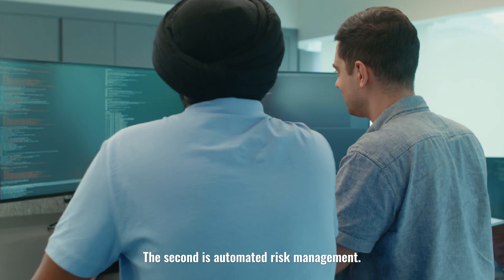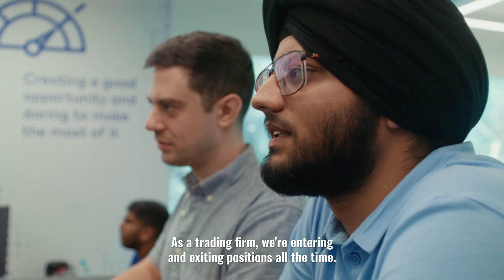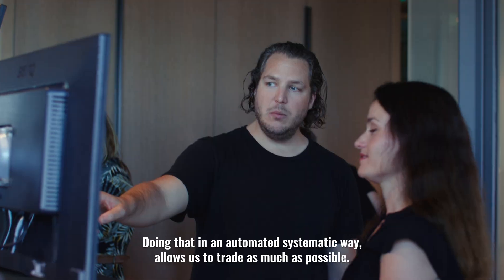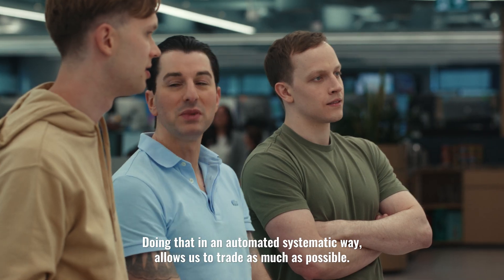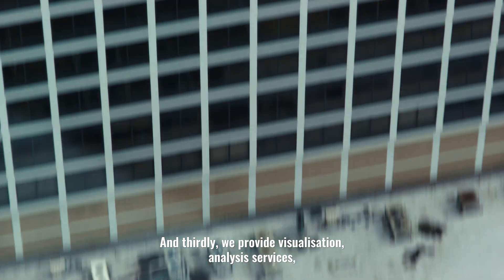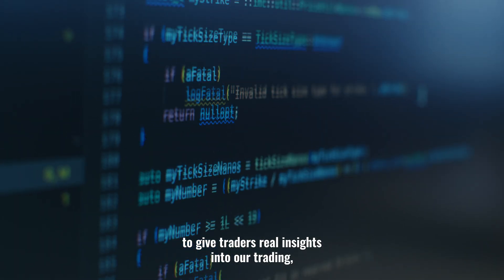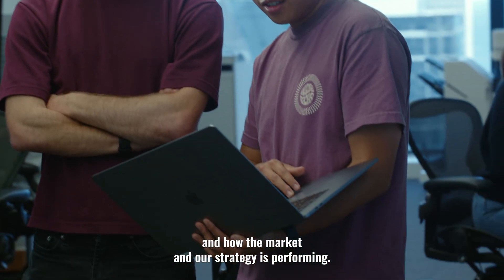The second is automated risk management. As a trading firm, if we're entering and exiting positions all the time, doing that in an automated systematic way basically allows us to trade as much as possible. And then thirdly, we provide visualization and analysis services to give traders real insights into our trading and how the market's performing and how our strategy is performing.